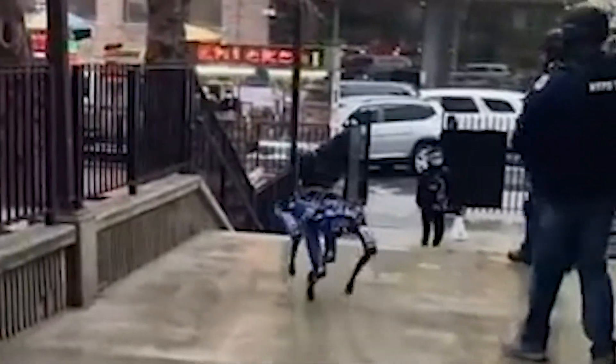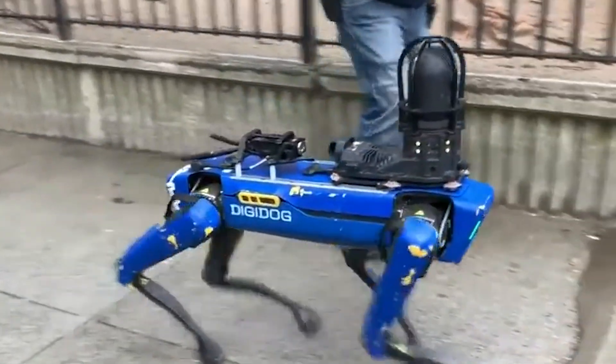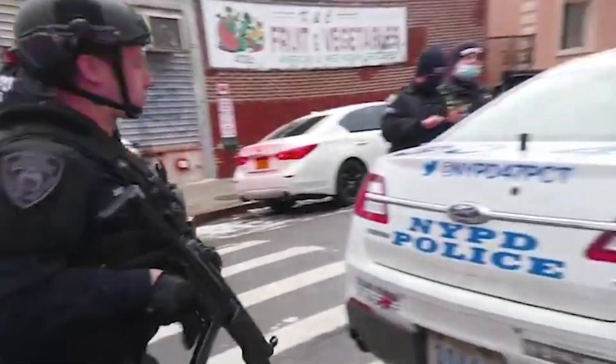This played out when the New York Police Department announced it would suspend its contract with Boston Dynamics — one of the main manufacturers of robot dogs — and return its Digidog after footage of the robot went viral on social media.